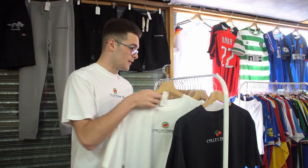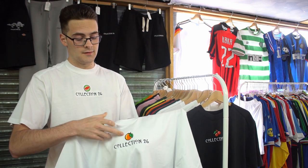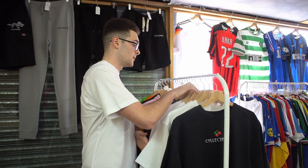Obviously I've got the watermelon top that I was wearing, and we've got the wee orange as well. I'm really happy with how they turned out. You can see the clothes on there — it was a different embroidery machine that we used, probably changed — and it really paid off to be honest.